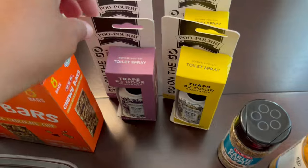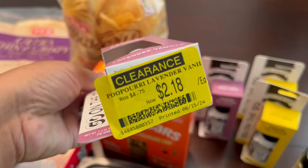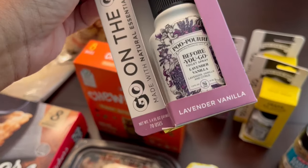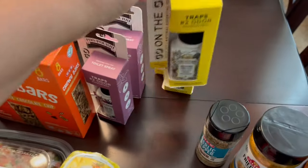I think the best deal was the Poo-pourri. They had lavender and also a citrus scent, and these were on sale for $2.18 each — originally $8.75. So I got the lavender vanilla and the original citrus.